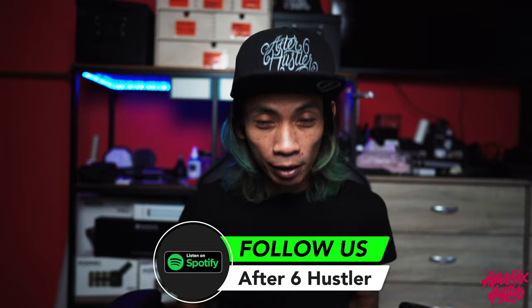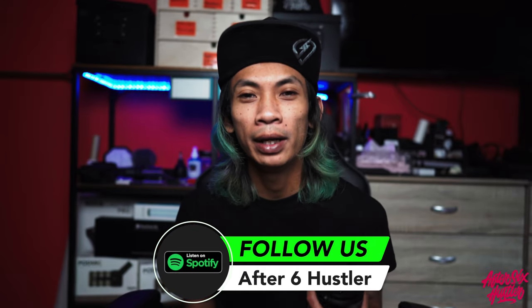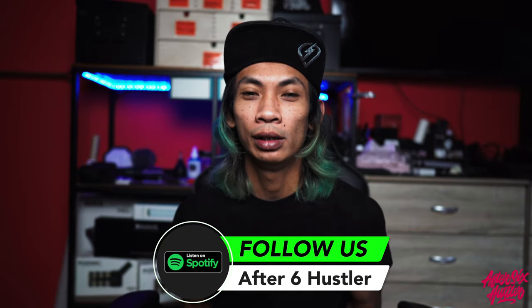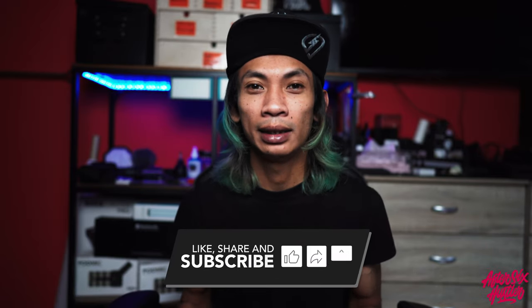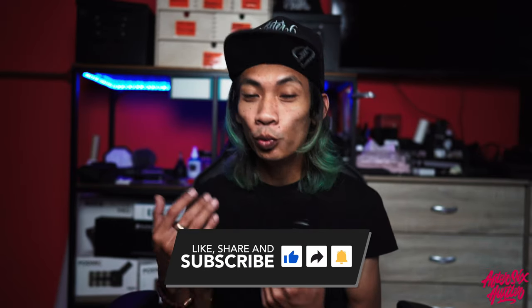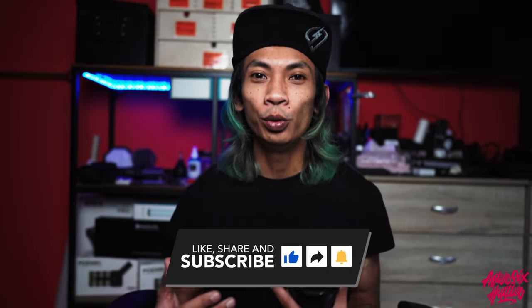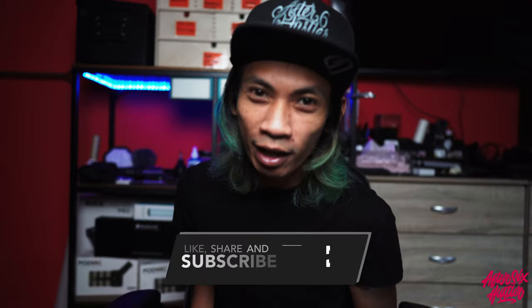Stay home, stay safe! Also — advertisement — please check out After Six Hustler on Spotify; we're on Spotify now and we hope you'll follow us. I'll link it below. Give us a listen and let me know what content you'd love to hear or any feedback on the podcast. Take care, I'll see you in the next one!